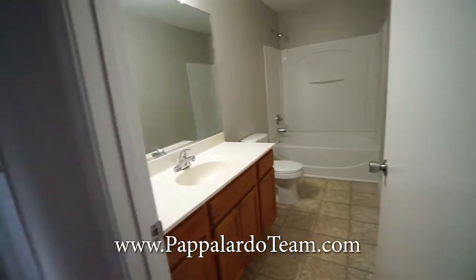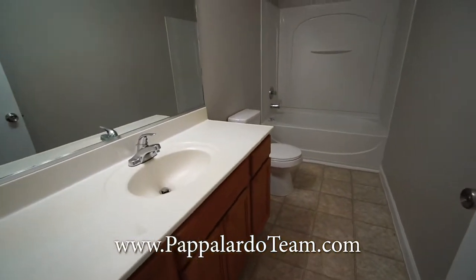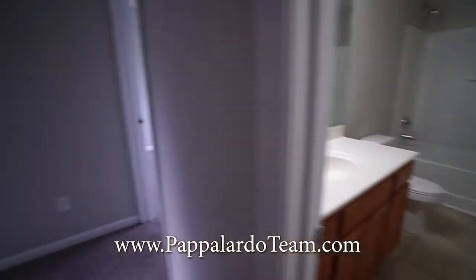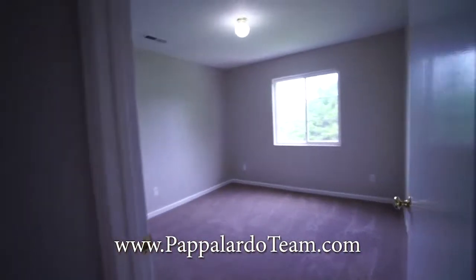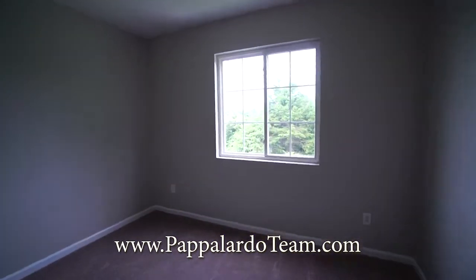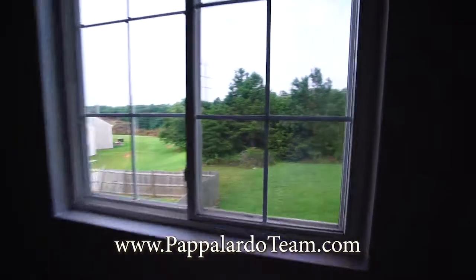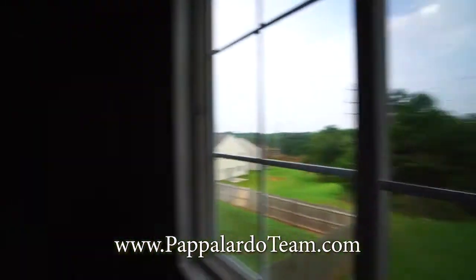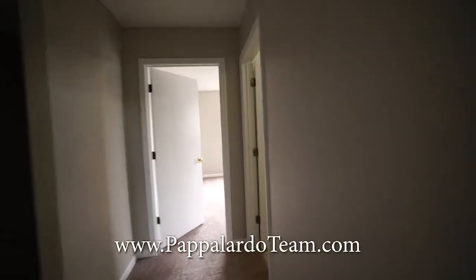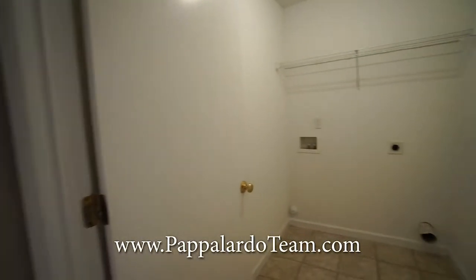Here is the hall bath — got a single bowl vanity and a tub shower combo. Right next to that is bedroom number three. It's on the back of the house and overlooks the backyard from the window, as you can see. There's a closet right there in the corner. And we have the laundry room right here.